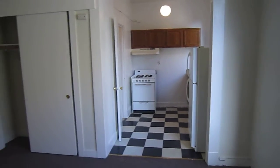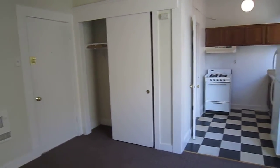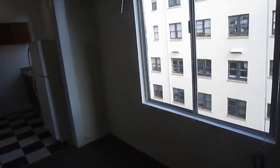If you'd like to see this apartment in person, please refer to the Craigslist ad for the next showing. Thank you for watching and have a great day.